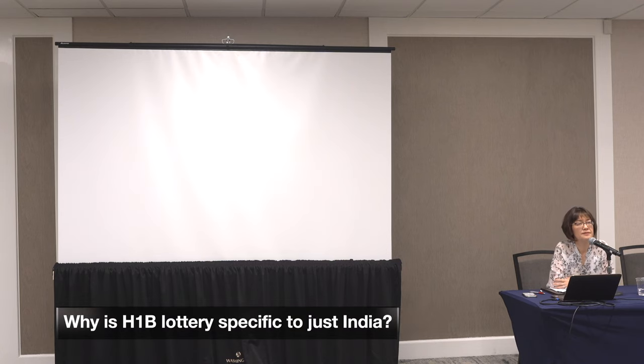Regarding the H-1B lottery — it's random selection. How is it that the majority goes to India? Out of the 400,000 registrations received, let's say 300,000 were from Indian nationals, or companies like Microsoft, Facebook, and Google were submitting hundreds of thousands of registrations for Indian nationals. Then it's going to be skewed — the data will be skewed. That's simply the percentage at play.